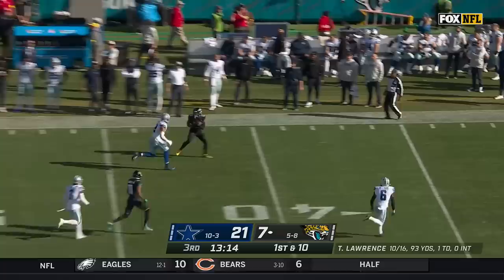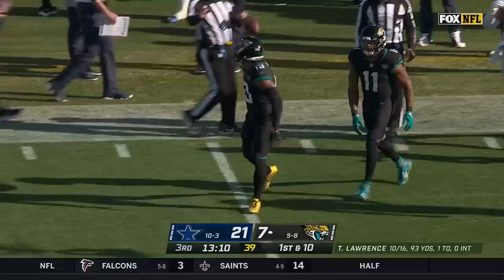Jags go five wide. Blitz is coming. Lawrence — lofty one. Has a man wide open, and he's got it for the catch. It's Kirk. Christian Kirk's first catch of the day, and it's a biggie.